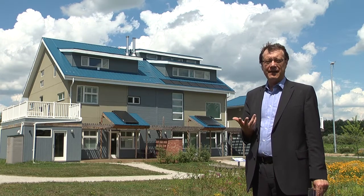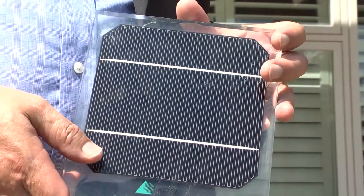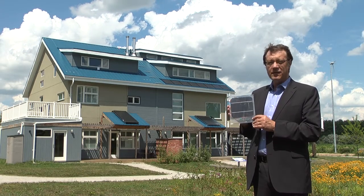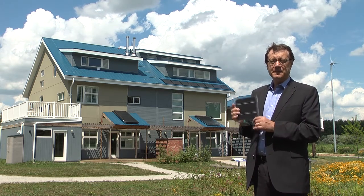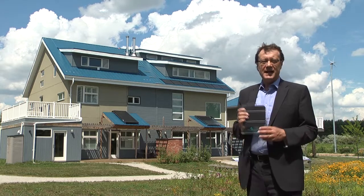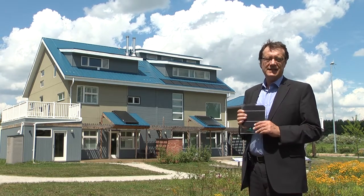The heart of a photovoltaic panel is what's known as a photovoltaic cell, and here's an example. We actually have a manufacturing facility in Germany. Over the last two years we've manufactured about 12 million of these. Each panel is typically made up of 60 of these cells.